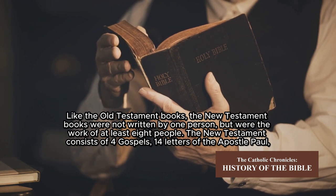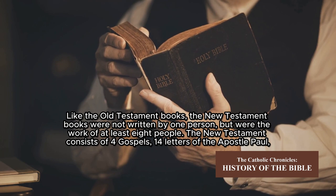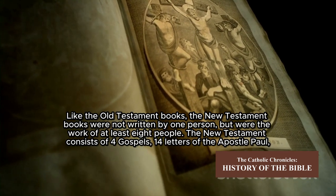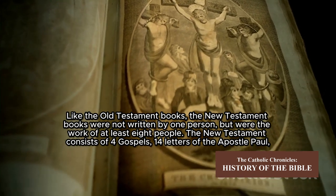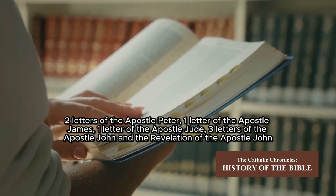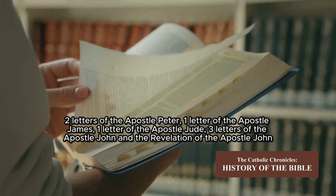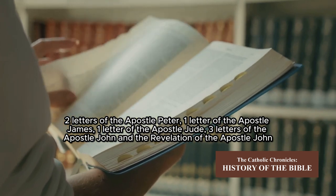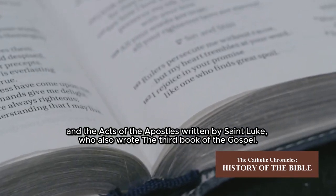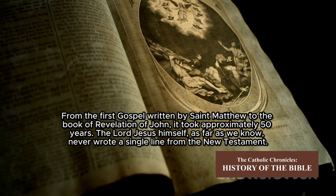Like the Old Testament books, the New Testament books were not written by one person but were the work of at least eight people. The New Testament consists of four Gospels, 14 letters of the Apostle Paul, two letters of the Apostle Peter, one letter of the Apostle James, one letter of the Apostle Jude, three letters of the Apostle John, the Book of Revelation of John, and the Acts of the Apostles written by Saint Luke, who also wrote the third Gospel.